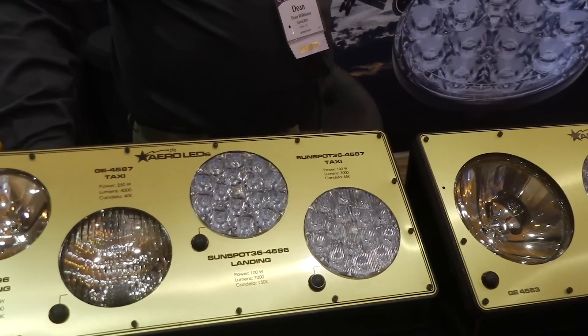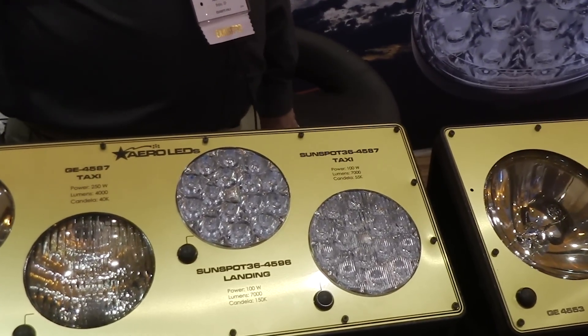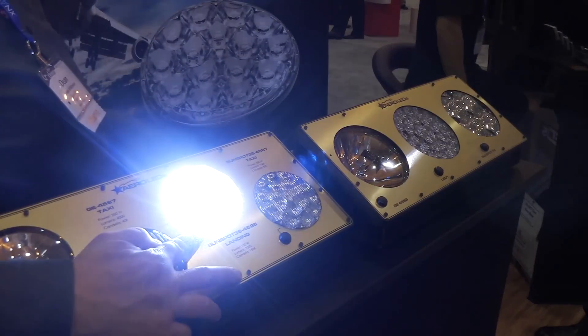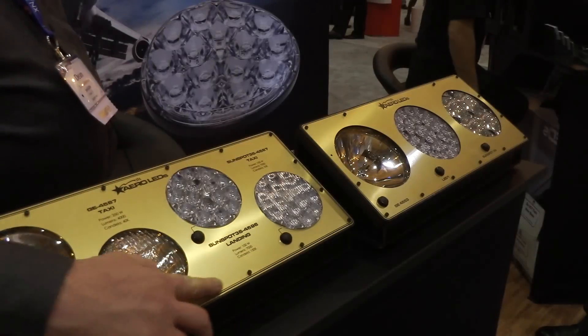At AeroLeds we're introducing several new products this year. One of the first ones that we have here to show you is a 100 watt LED. It is 28 volt DC or 26 to 28 volt AC — you can run on AC or DC power. It is a replacement for the 250 watt GE Par 36 bulbs, the 4596 and the 4587, which are landing and taxi lights.